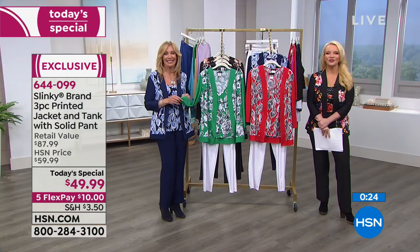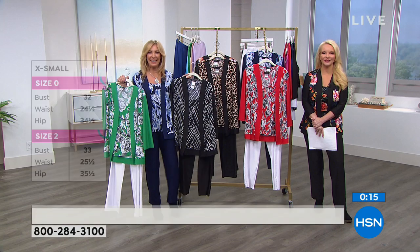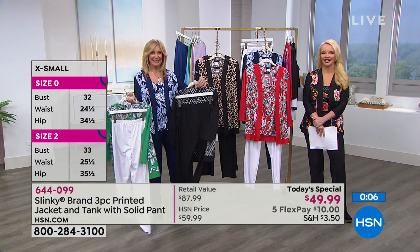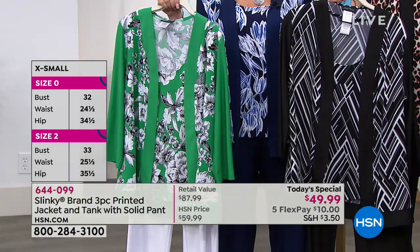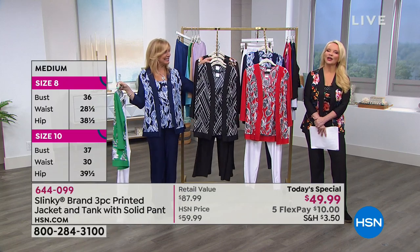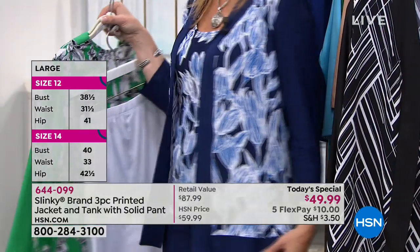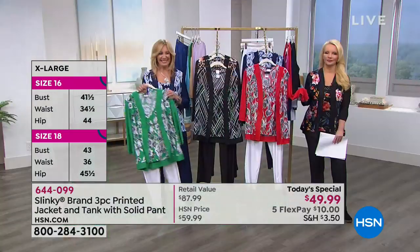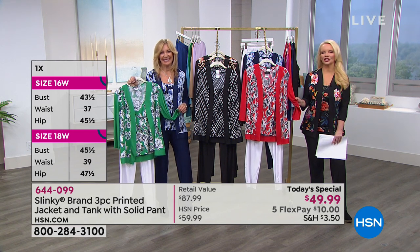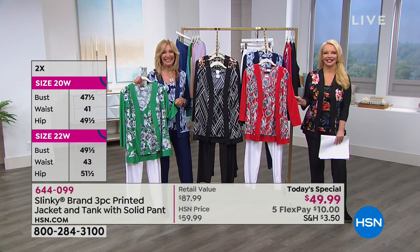Going to the phone lines — Hi Joyce, welcome to HSN. Have you tried Slinky before? Oh yes I have. What did you choose today? I ordered the three-piece printed jacket, tank, and solid pant set in the navy floral. What do you love about Slinky? To me it's very comfortable to wear. And very flattering? Yes. What did you think about the value for three pieces? Oh, that's just super — I love it. You're going to look amazing and be able to wear that navy all year long. Thank you, Joyce, enjoy.